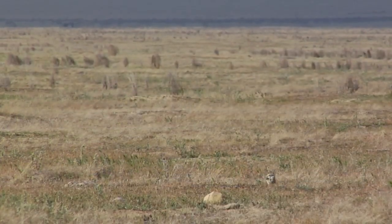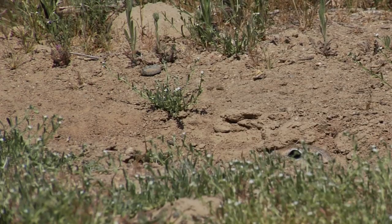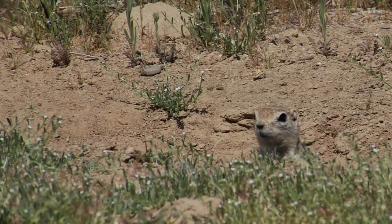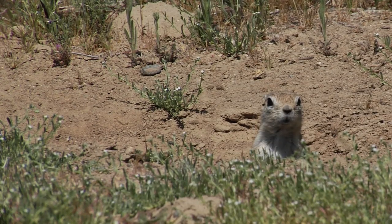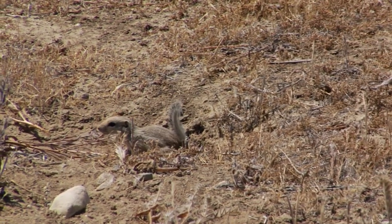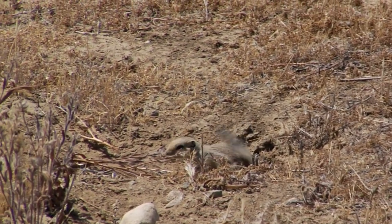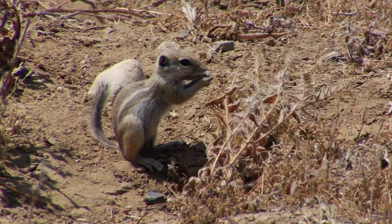Habitat is also rapidly disappearing for another burrow-dwelling animal, the chipmunk-sized San Joaquin antelope squirrel. Although it's still abundant in a few large undeveloped areas, it's gone from many of the smaller ones. Antelope squirrels need specific desert-like conditions to survive. When invasive grasses become too dense during wet years, these small mammals are forced to find other open areas.